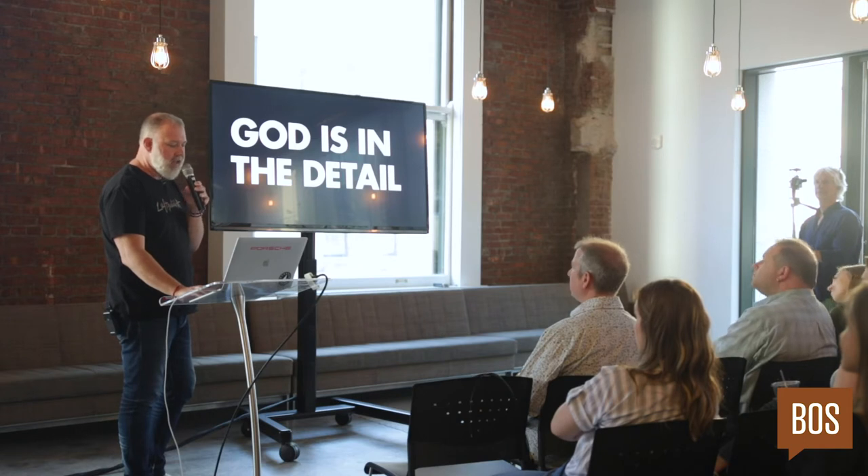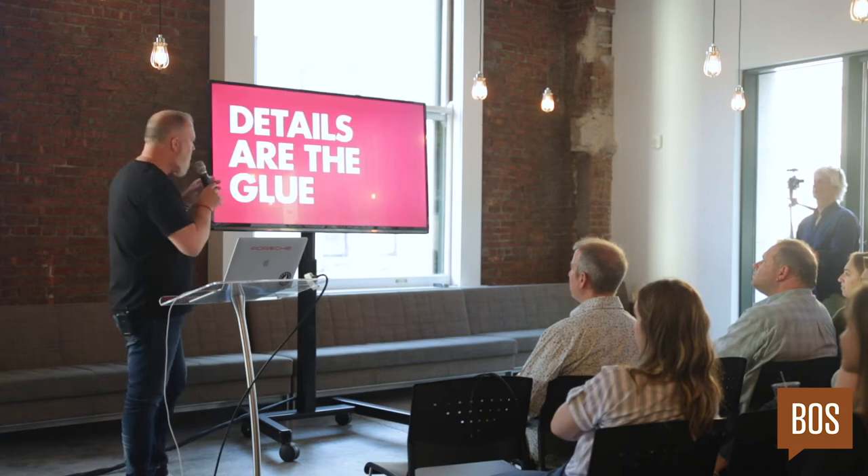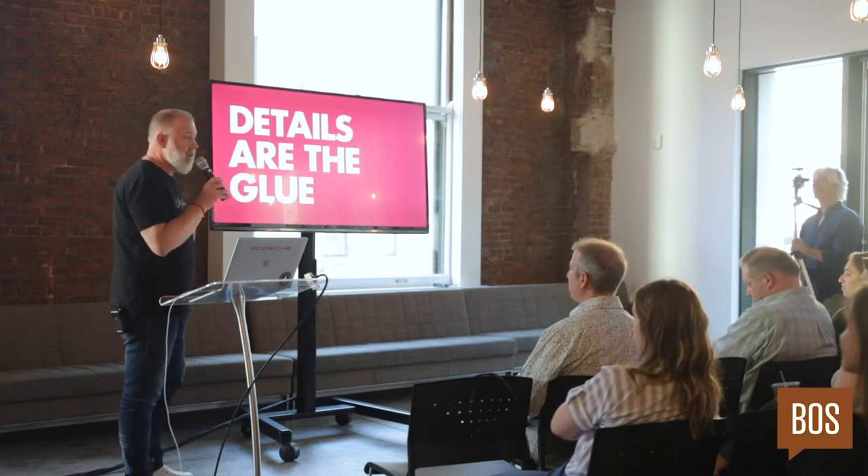The question is, why? Why does craft matter and why are details so important? In my experience, and I think in a lot of our experiences, the details that make up something are the craft. And the details are more than just the little things — they're actually the glue that bonds an experience to your brain.